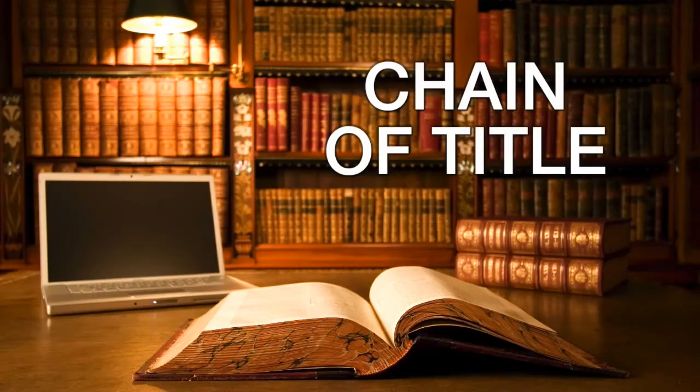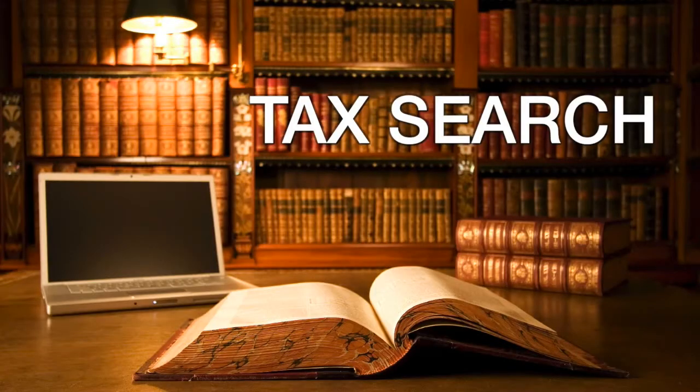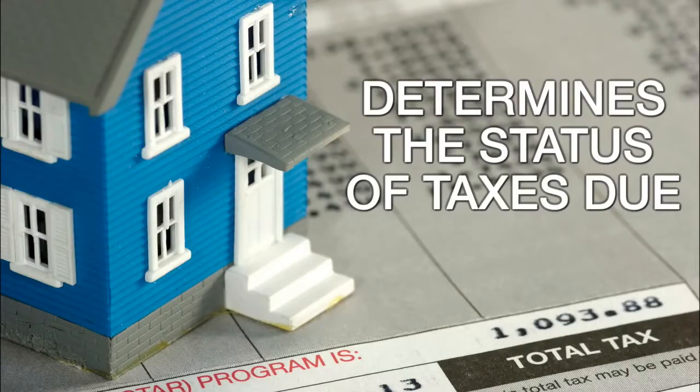Chain of title. This is a review of all historical title transfers from the current owner back to the original owner. A tax search. This determines the present status of any real estate taxes or other taxes owed on the property.